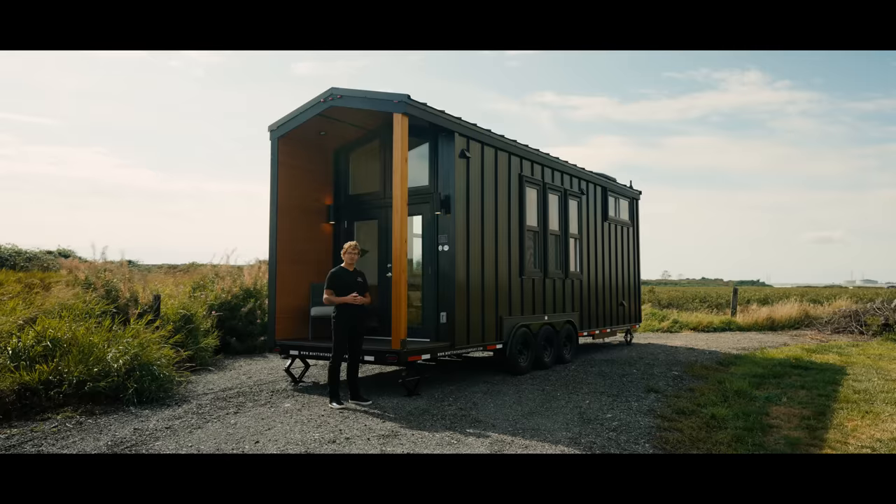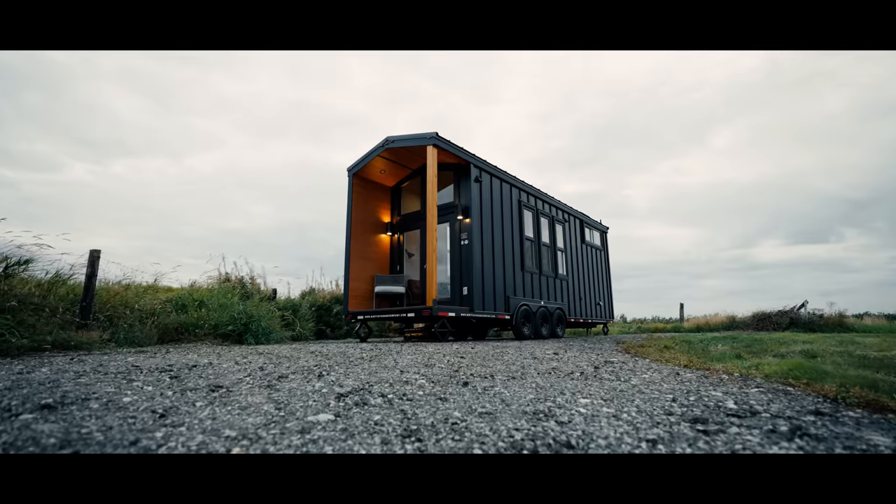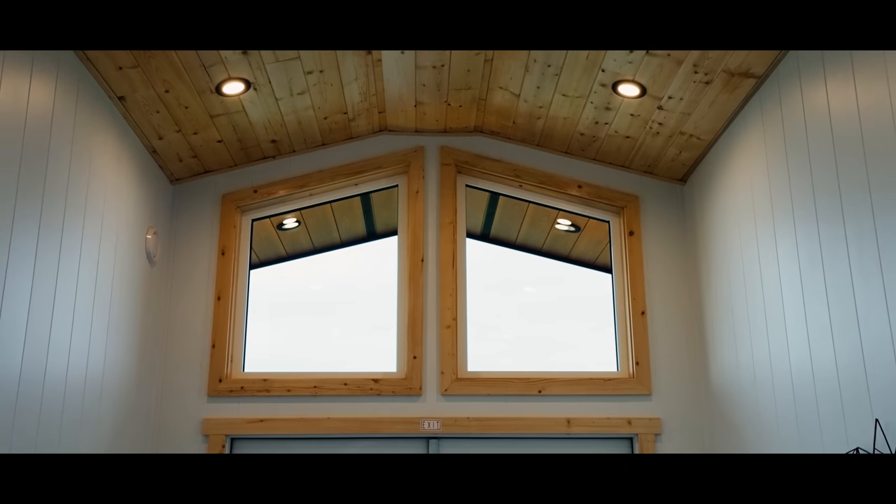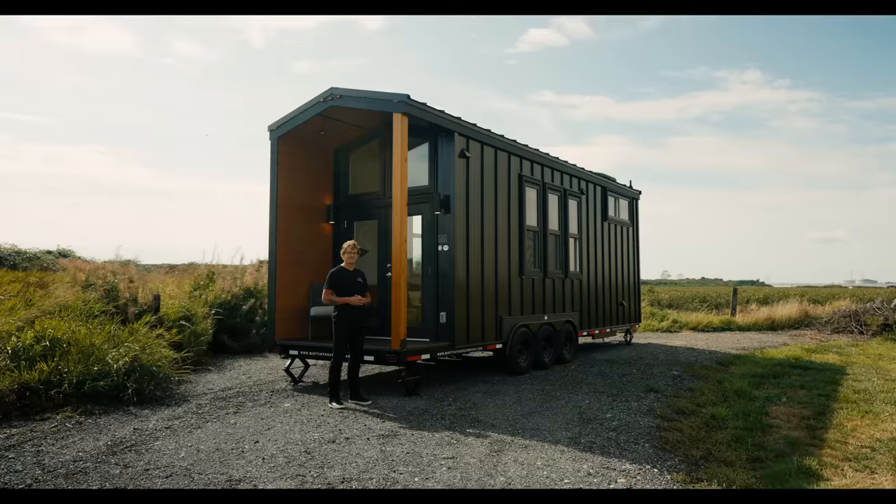Today we're showcasing a brand new floor plan which features a covered patio, minimalistic interior and a style we've not yet seen on this channel. Welcome to the Onyx 2630.